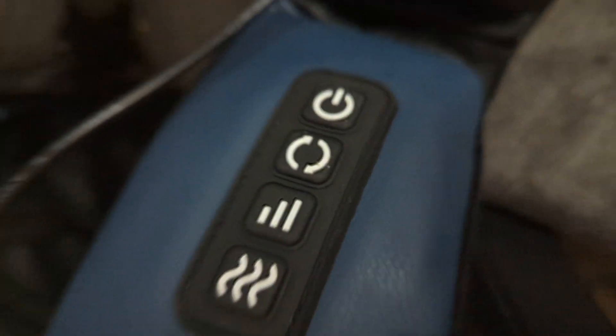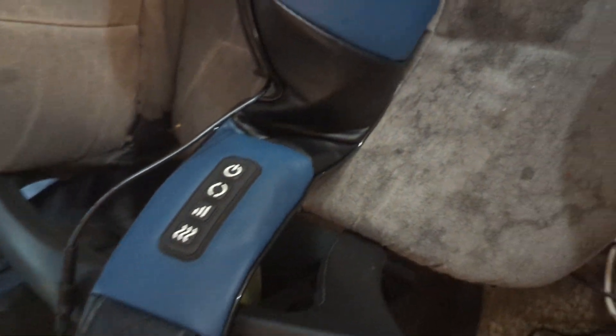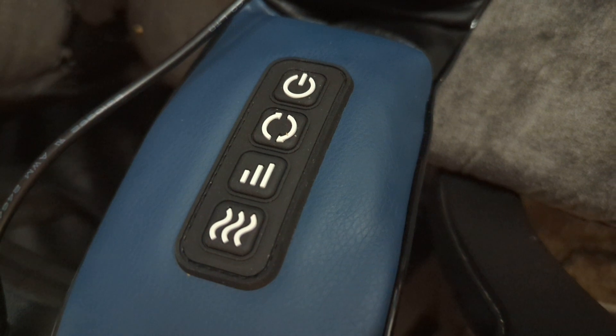Look at the controls. It's a little heavy, but it's working inside your neck and your back. It seems very long. Neck massage. Neck massage controls.